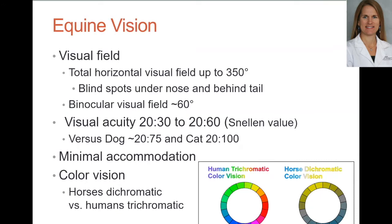Visual acuity in horses is pretty good — not that much less than humans, and definitely a little better than dogs and cats. However, horses don't have a lot of accommodation, so they can't quickly adjust from seeing far to seeing near, and they'll use other cues to assess distance.